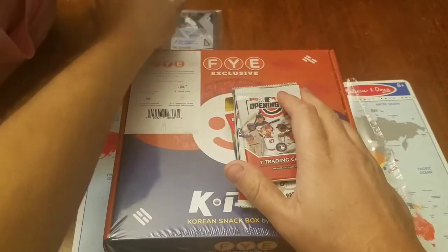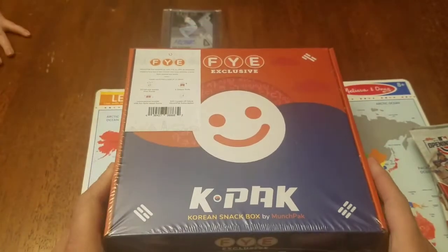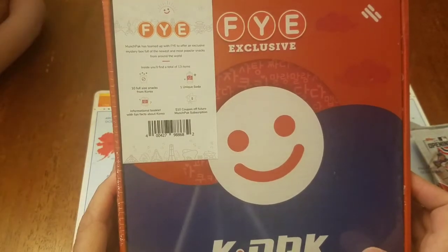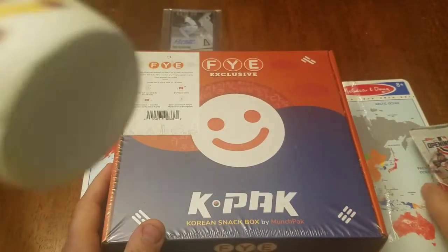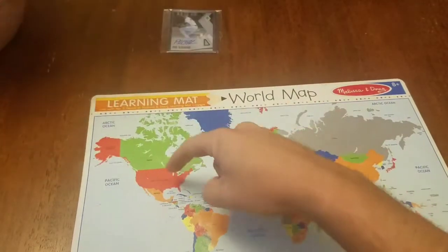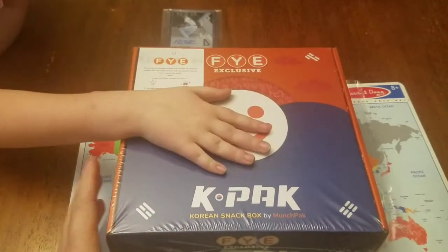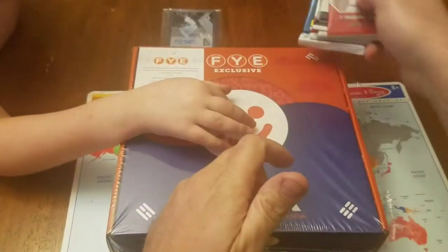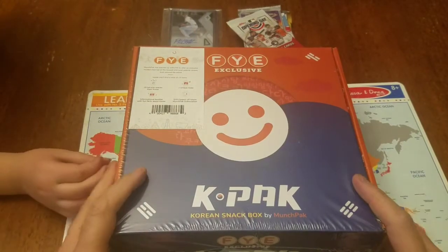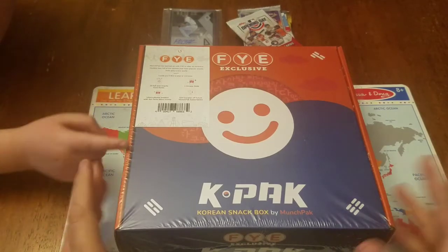So those are going to be good. A little different video — we're going to start out with this Korean snack box. It's got ten full-size snacks, one unique soda, and some other stuff in it. We're going to check it out. We've got our world map out here and Korea is over here somewhere — a long way from Tennessee for sure. We're going to open both things up. We'll do the Korean box first, and I'll leave a timestamp for when the baseball cards start in the description below.